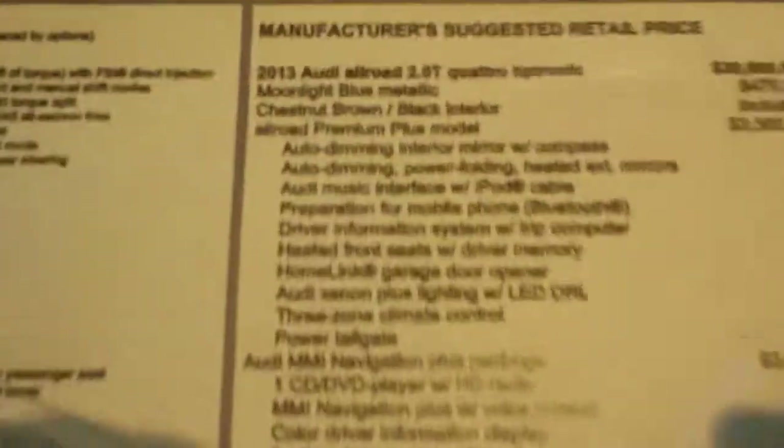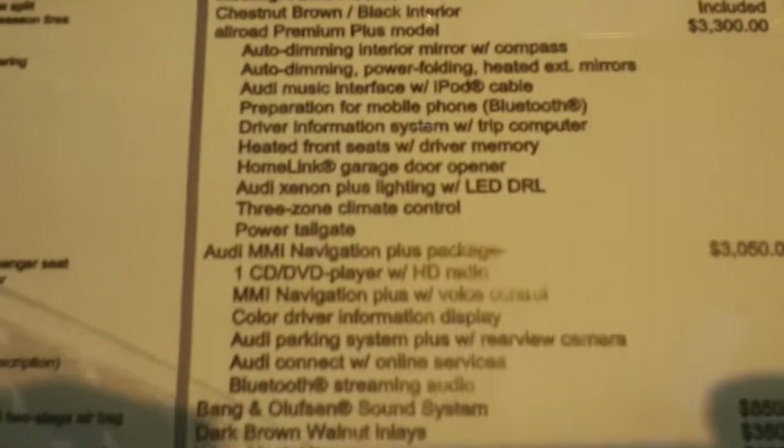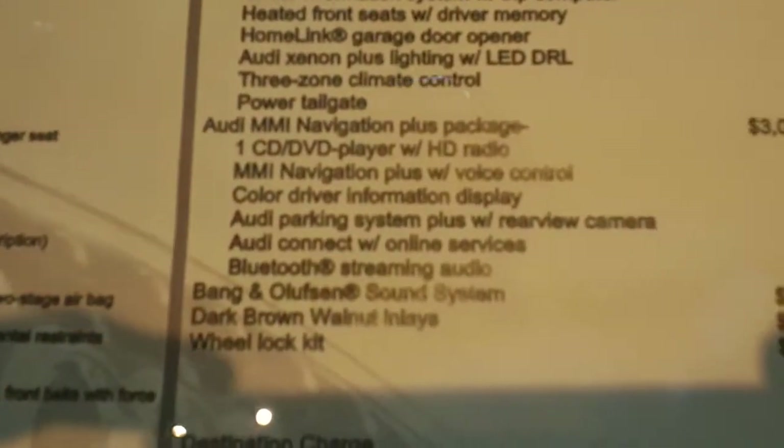Options wise, this is what we're talking. This is the Premium Plus with the Nav, Bang & Olufsen, Dark Walnut, and the wheel locks. And that's the price point we had discussed on the phone.